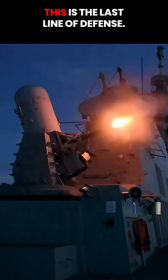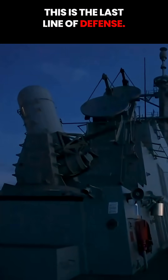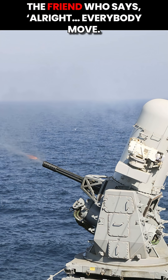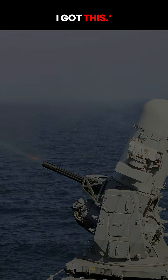And remember, this is the last line of defense. If every other system on the ship is busy or panicking, the CIWS steps in like the friend who says, all right, everybody move, I got this.